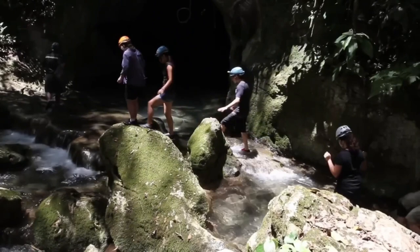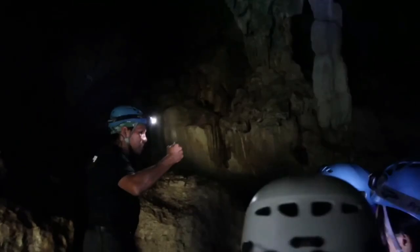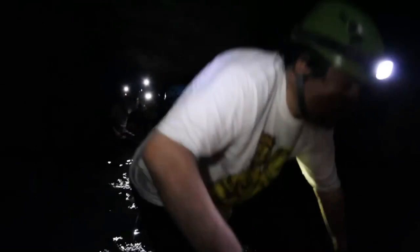One such cave is ATM Cave, also known as Actun Tunichil Muknal. This cave was once used for sacrificial purposes and now houses over 1,400 artifacts, including the intact skeleton of a young female known as the Crystal Maiden. ATM Cave is a wet cave that requires swimming to reach the entrance and wading through chest-high water before exploring the dry part of the cave on foot.